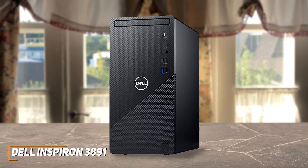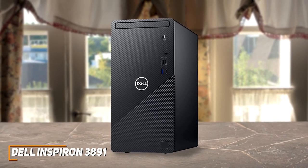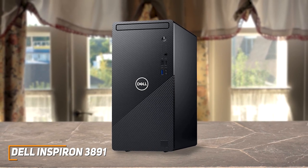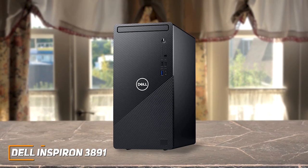While the Dell Inspiron 3891 doesn't offer the class-leading performance of the HP Envy 34, it can reliably nail most basic requirements at a much lower price, which makes it perfect for casual users or students who don't need top-tier power.